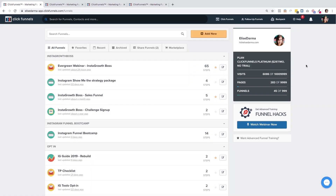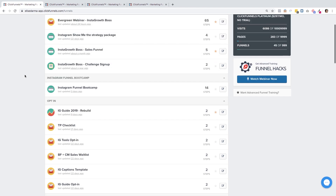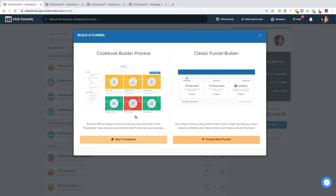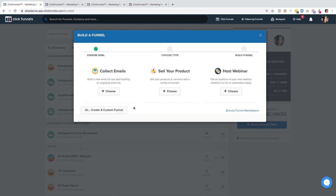Welcome to my ClickFunnels account. This is three years worth of funnels. I'm not going to show you everything — I don't want to overwhelm you — but I just want to show you the basics of what you do once you're signed in. Once you have a ClickFunnels account, just start with Add New. If you want to take a look at pre-done funnels, you can do that in the Cookbook. The way I got started was through the classic funnel builder. This is where you get to choose your goal: are you building a landing page to collect emails, a sales page to sell your product, or do you want to host a webinar?